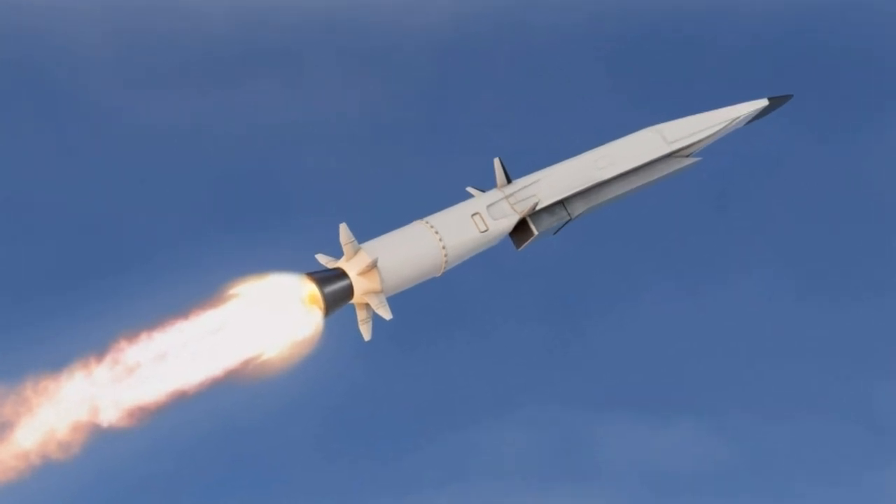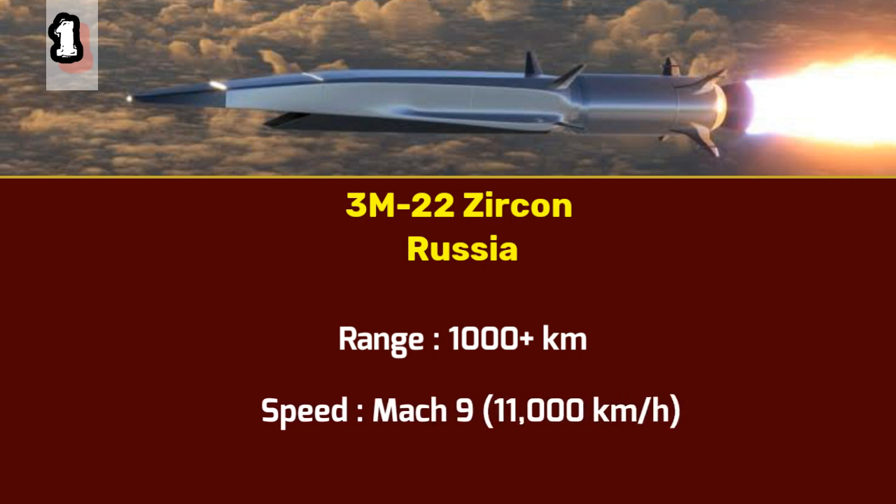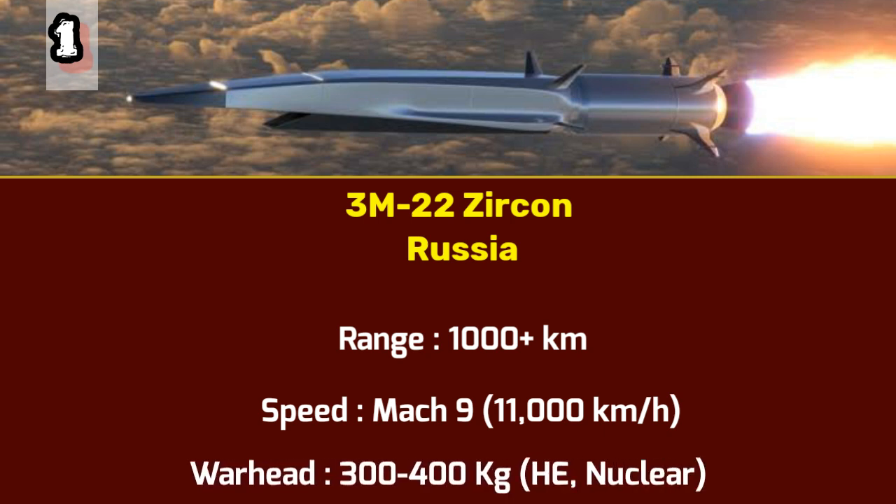Number 1: 3M22 Zircon. Claiming the top spot on our countdown is the formidable 3M22 Zircon missile, developed by Russia. This versatile missile can be used for anti-ship operations and land attacks. The 3M22 Zircon is propelled by a liquid-fueled scramjet, allowing it to reach incredible speeds. With a range of 1,000 kilometers and a maximum speed of an astounding Mach 9 or 11,000 kilometers per hour, it's the fastest and most powerful nuclear-capable cruise missile currently in service. Its ability to maneuver at such high velocity makes it very difficult for any air defense to intercept. The warhead weighs between 300 and 400 kilograms, capable of delivering conventional high explosives or a devastating nuclear payload.